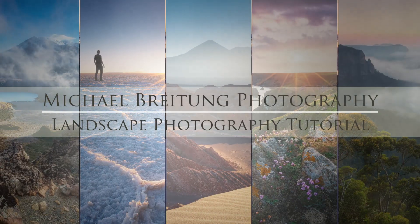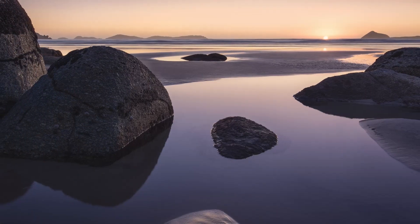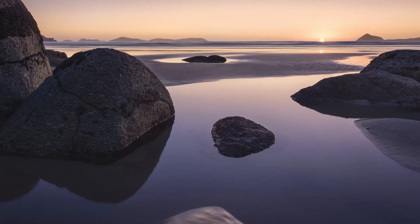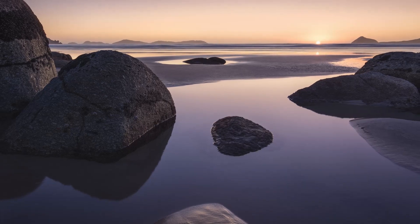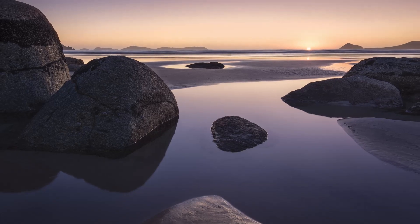Every once in a while I find myself in a location that's so beautiful that in nearly every direction I look it looks spectacular. But to photograph such a location can be a bit overwhelming, especially if I didn't plan in enough time to scout and explore.